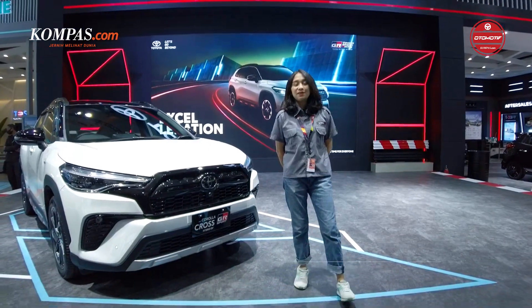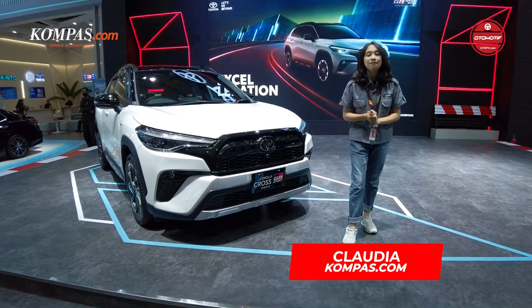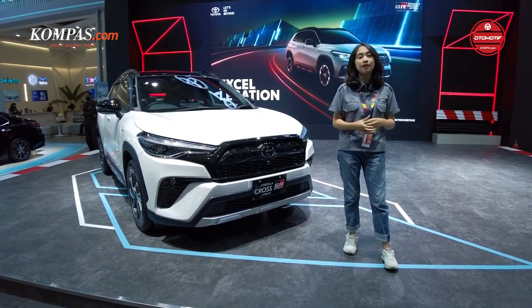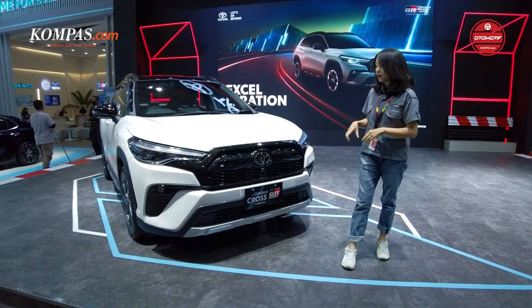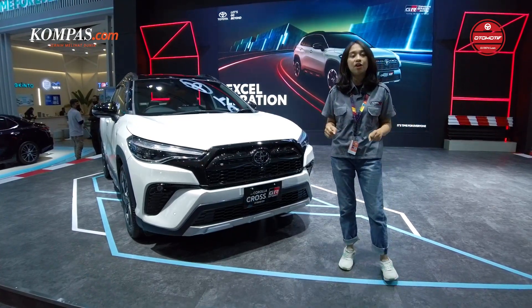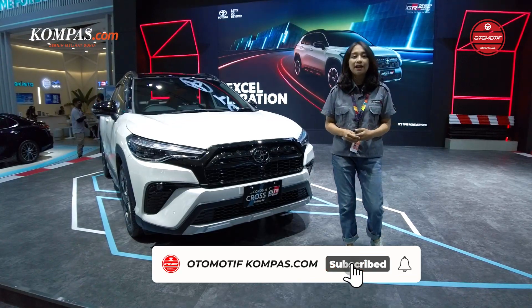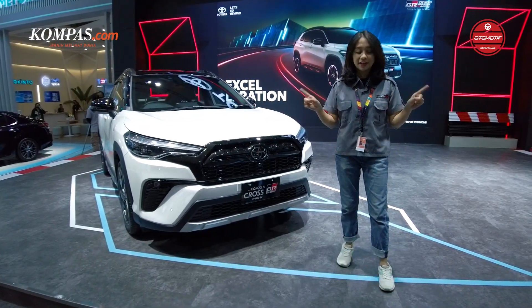Hello, everyone. Sobat Kompas Otomotif, balik lagi di channel Kompas Otomotif. Masih di event yang sama, yaitu UMS 2023. Sekarang Claudia sedang ada di Butoyota, di mana Toyota baru-baru ini melaunching kendaraan terbarunya, yaitu Toyota Corolla Cross GR Sport. Seperti apa tampilan dari eksterior dan interior dari mobil ini? Ikuti terus channel Kompas Otomotif. Jangan lupa like, comment, share, and subscribe supaya kalian nggak ketinggalan sama video-video di channel Kompas Otomotif.